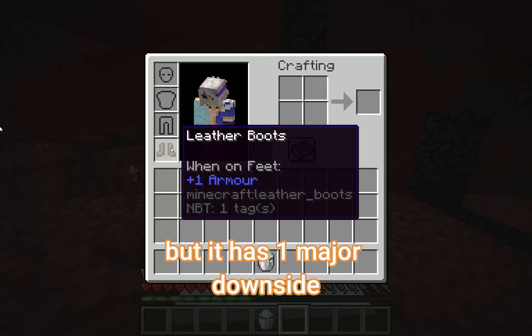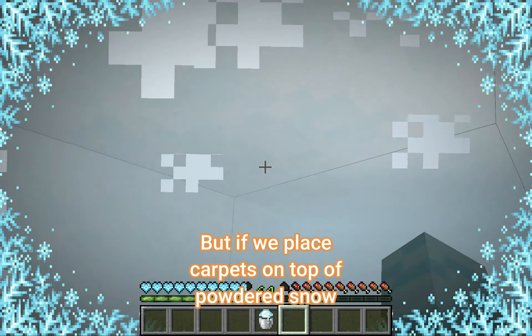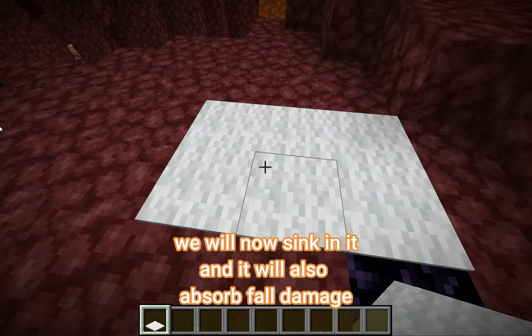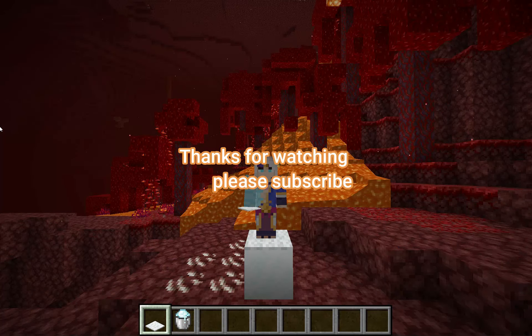But it has one major downside. If you're not wearing leather boots, you will sink in it and freeze to death. But if we place carpets on top of powdered snow, we will not sink in it, and it will also absorb all the fall damage. Thanks for watching and please subscribe.